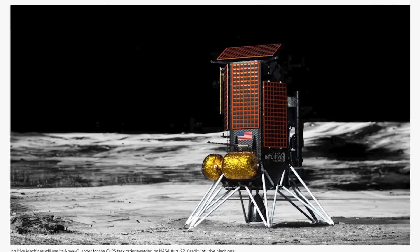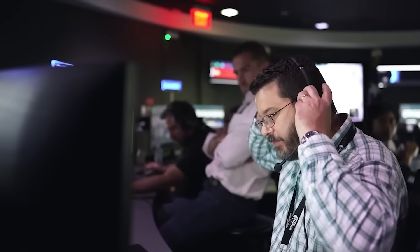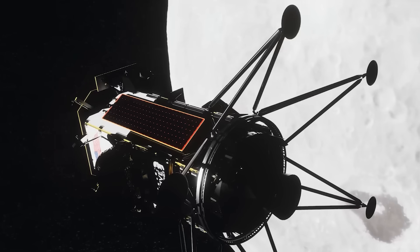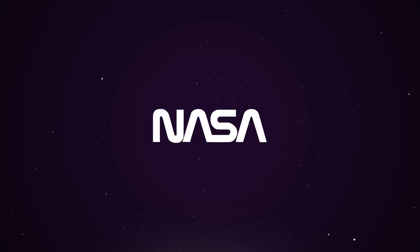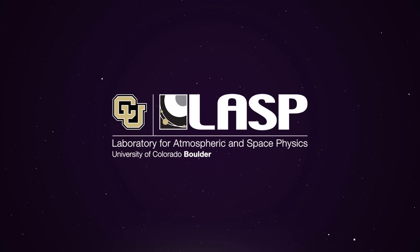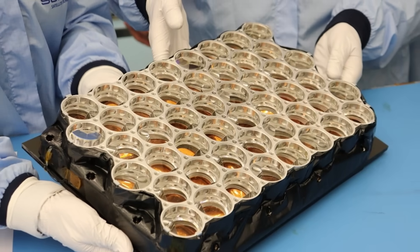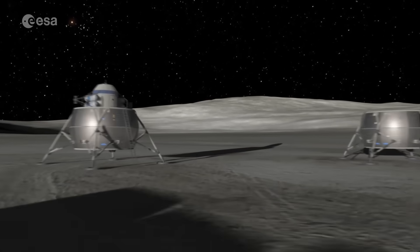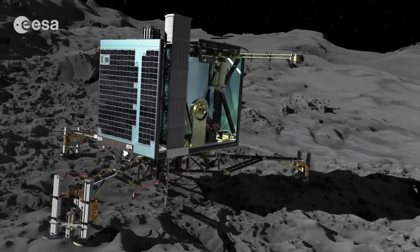NASA has selected Intuitive Machines to deliver a set of payloads to the south pole region of the moon in 2027. This is the first award under the CLPS program in nearly a year and a half. The mission is valued at $117 million and will employ the Nova-C lander to deliver six payloads with a combined mass of 79 kilograms — four from NASA centers, one from the European Space Agency, and one from the University of Colorado Boulder's Laboratory for Atmospheric and Space Physics. These include biology, planetary science, and space science experiments, as well as a laser retroreflector array. The ESA payload, named PROSPECT, will drill a meter below the surface to study volatiles like water ice that may exist there.